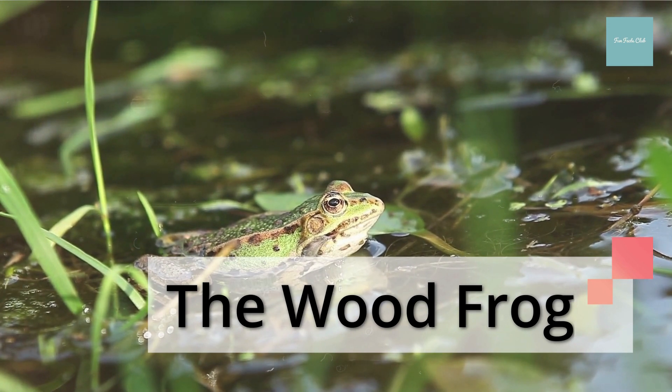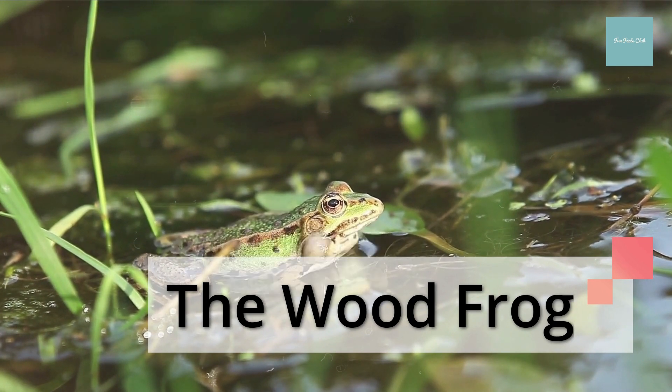When there's a thaw, the frog warms up, its body functions resume and it hops off like nothing ever happened.